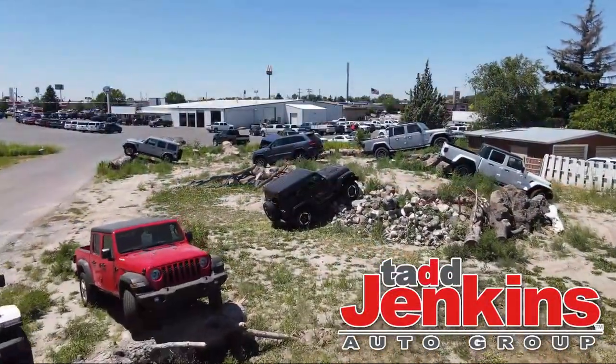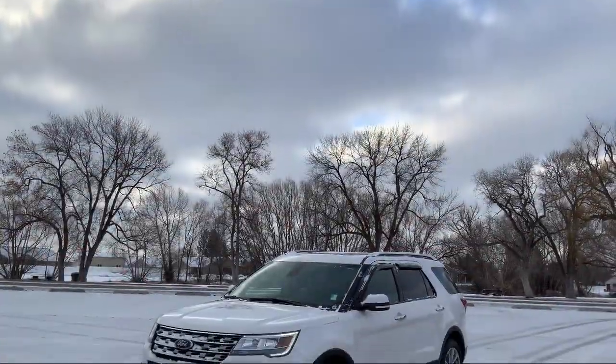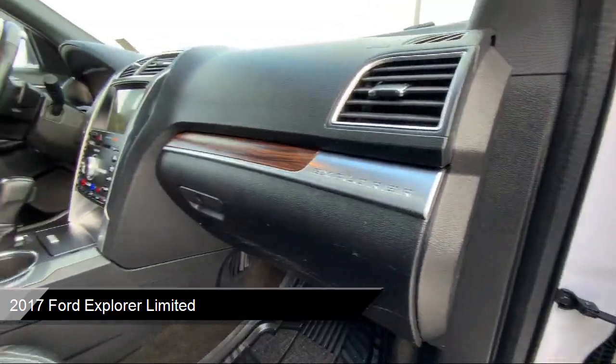Welcome to Tad Jenkins Ford, and here's a look at one of our great vehicles for sale. It comes equipped with lane departure warning, heated rear seats, and advanced track electronic stability control.